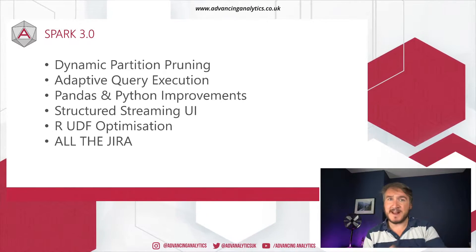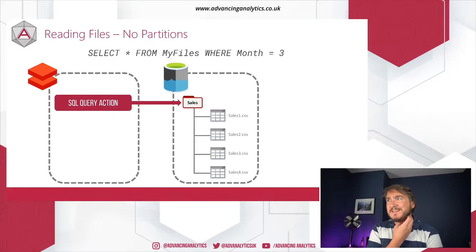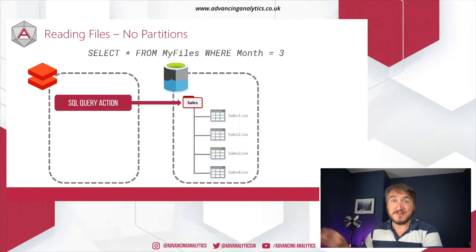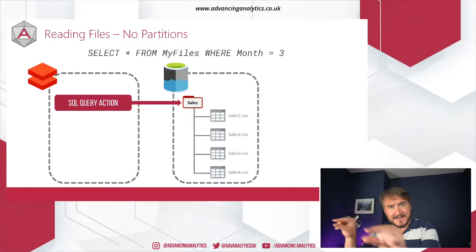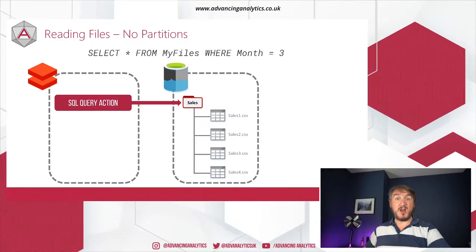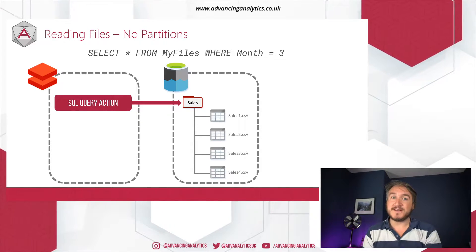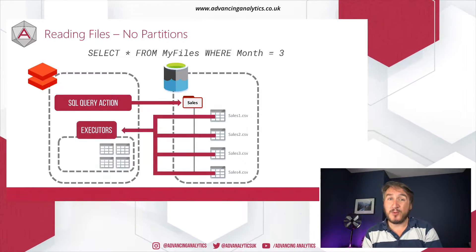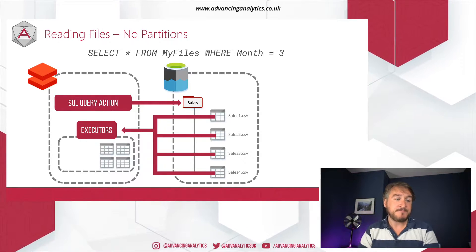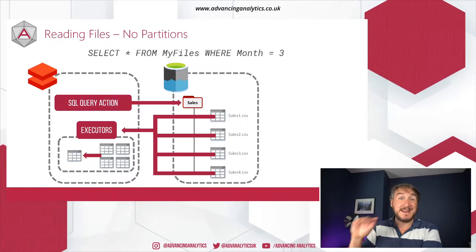The top two I'm going to focus on are dynamic partition pruning and adaptive query execution. So partitioning in Spark is a big deal. It's not like a SQL query engine — we don't have an index, we don't have a B-tree, we don't have a way to efficiently say my data is held at these particular pages on disk. Instead, we have to say my data is partitioned into folders and only read the data in that folder. If I don't have partitioning and my query filters on month three, I have to read all of my data onto my executors, bring it in, then filter down in memory.